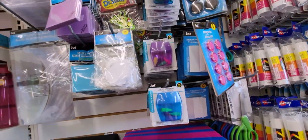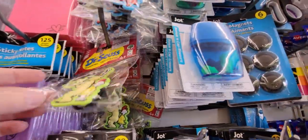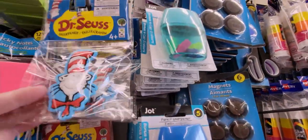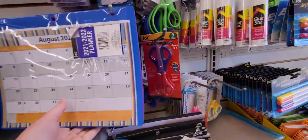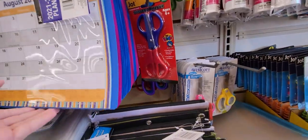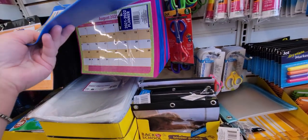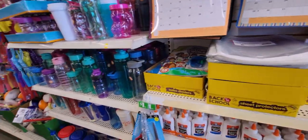Look at this cute Dr. Seuss pencil sharpener — it's actually a rubber eraser on one side and a pencil sharpener on the back. I had to pause the camera for a phone call. They also have some new binder items I don't think I saw last year — great for homework and organizing.